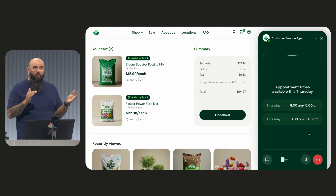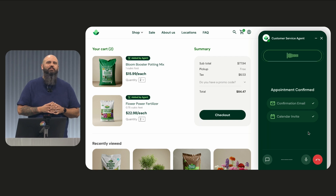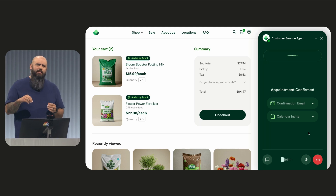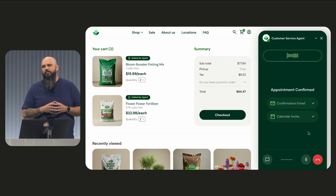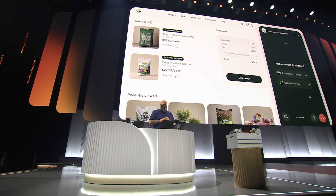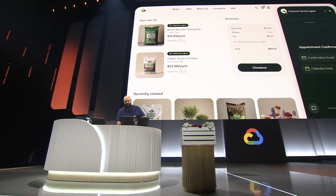Patrick chooses the afternoon slot because he has a pickleball tournament in the morning. The agent confirms: "Great, you're all set. You'll receive a confirmation email in just a moment with all the details." Patrick asks if he needs to pay now; the agent explains they'll add it to his account and he can pay once the service is complete. Patrick thanks the agent, who wishes him good luck at his pickleball tournament. Patrick then closes the demo, noting that the entire interaction was 100% real and live, and that all the tools needed to build experiences like this are available to start using today.